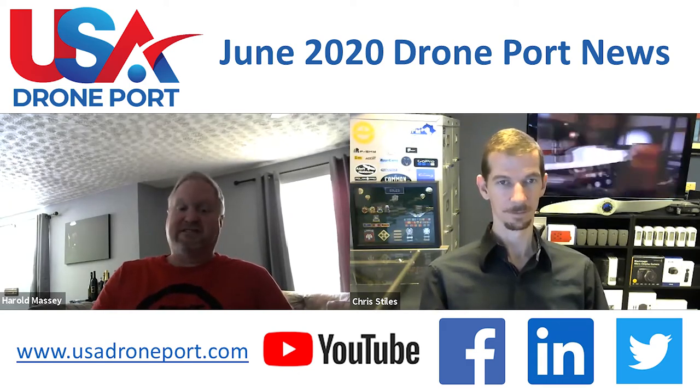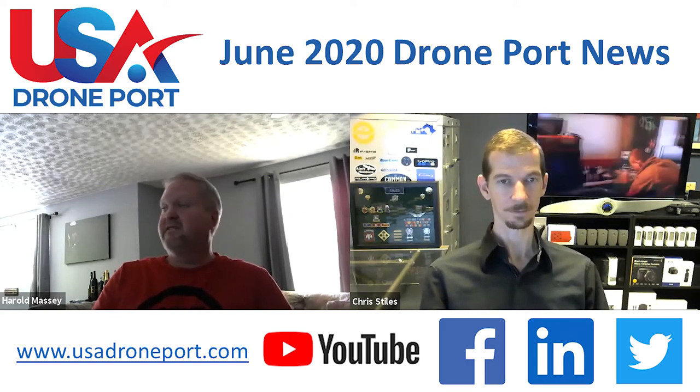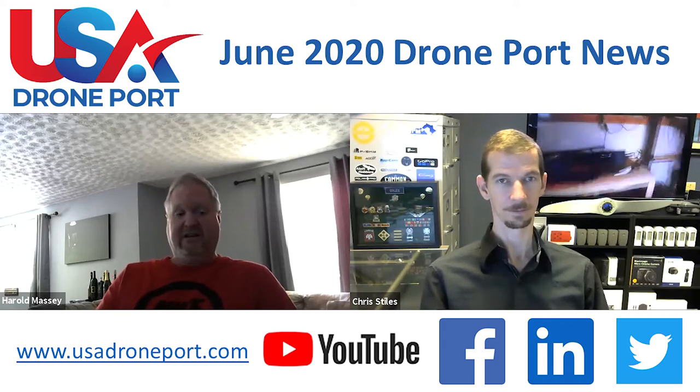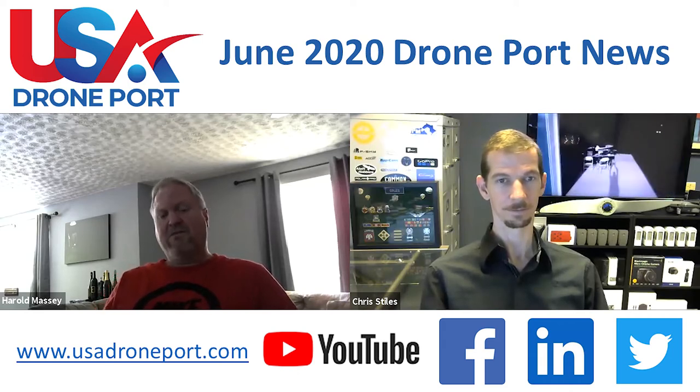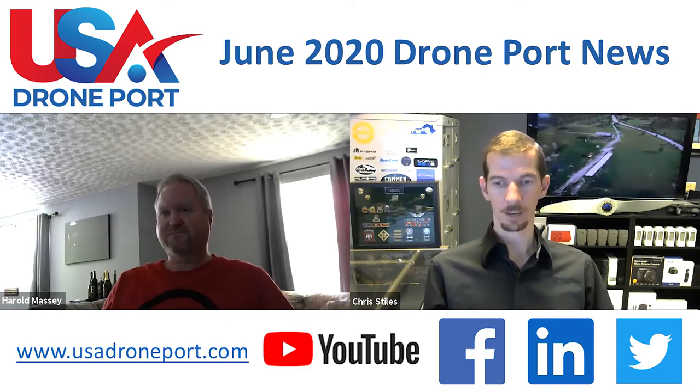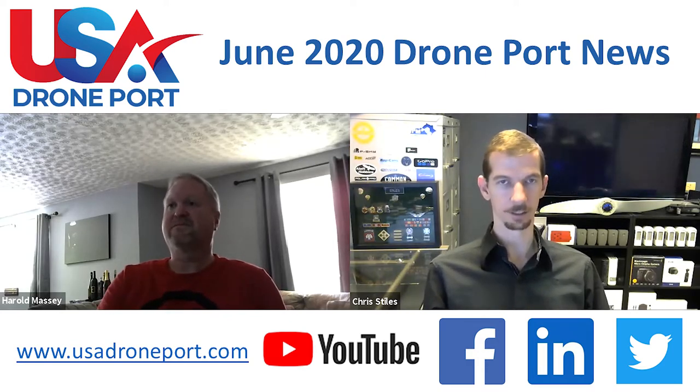The webinar series has gone really well. We've had as many as almost 190 people registered for our webinar series at one point in time. We're going to continue things. We're looking at picking them back up — we're going to take a little break here in July. We've been busy with architects and some of the site stuff, so we're looking at picking that back up probably the first week or beginning of August.